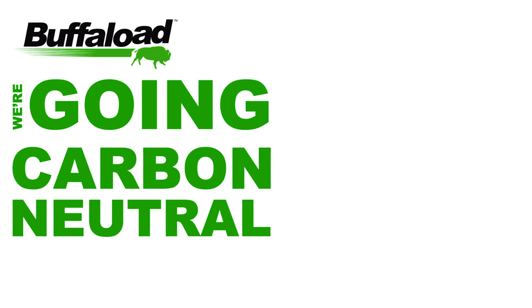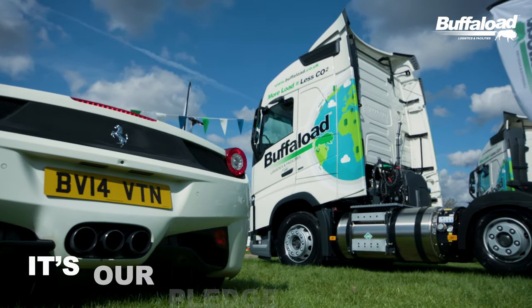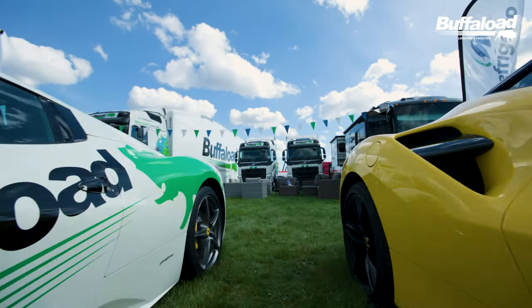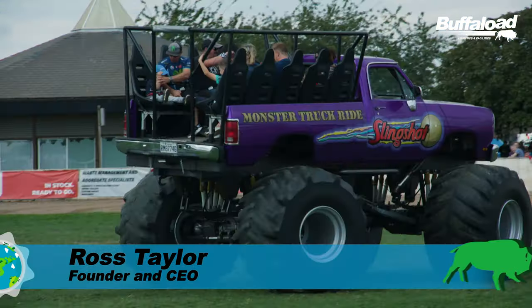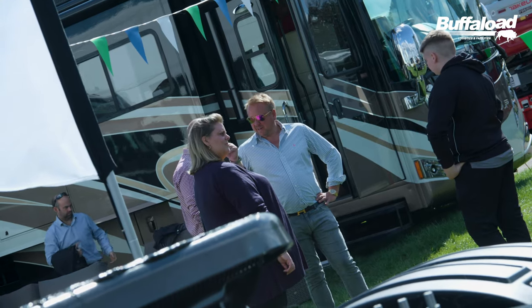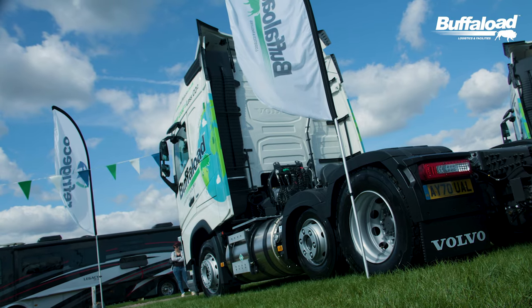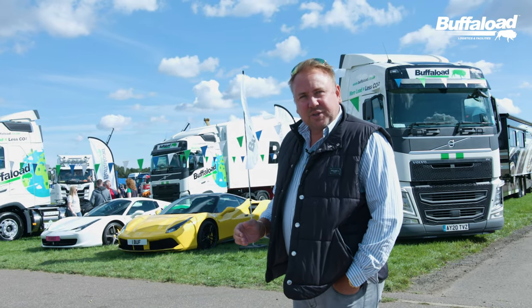Buffaloes, we're going carbon neutral. We're here at Truckfest today. Our plan is to go carbon neutral in the next 12 months.